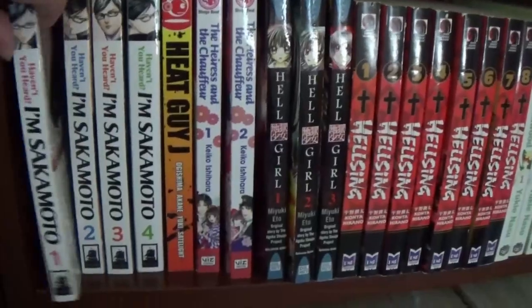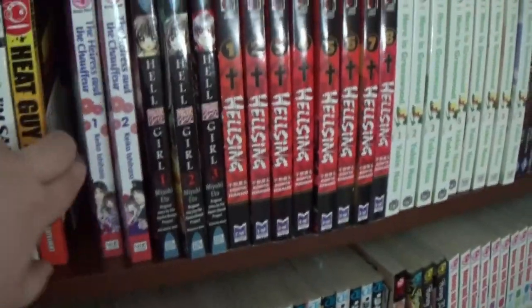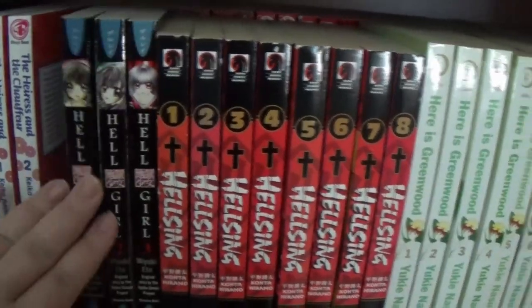Haven't You Heard I'm Sakamoto? If you like comedy at all, highly recommend. Hikai J — Eris and the Chauffeur. Hell Girl is pretty good. It's short stories, but it's a shoujo horror, which is nice.